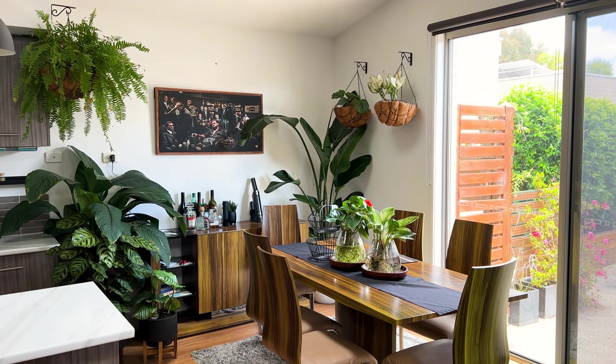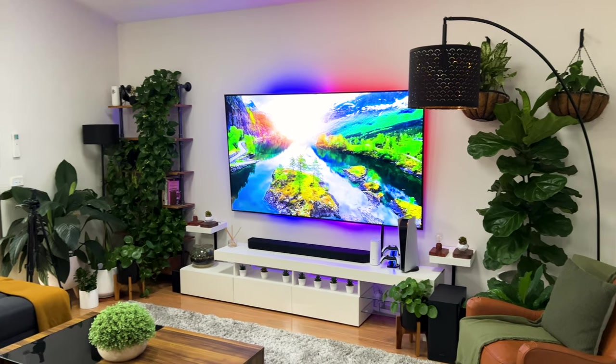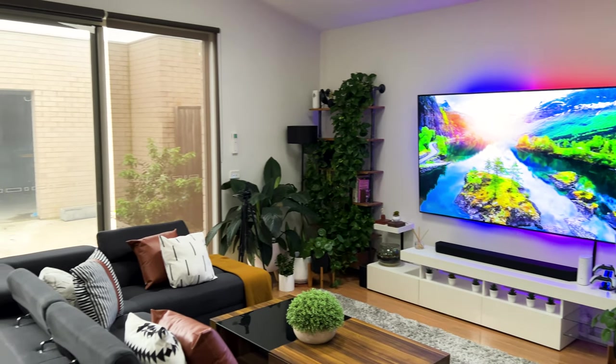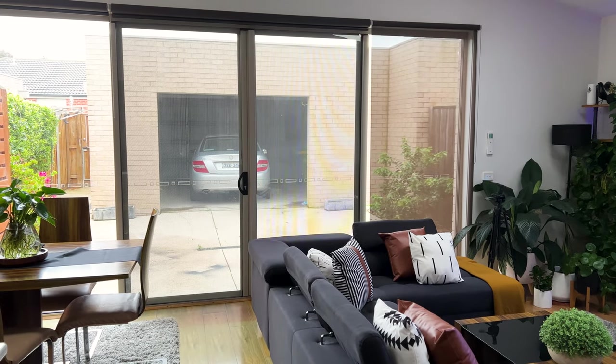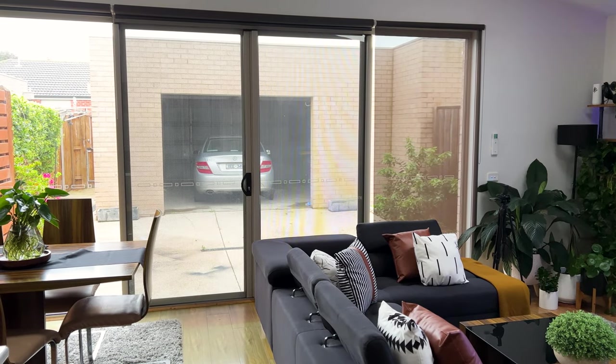When it comes to lighting, I've got a myriad of options. Starting with the huge glass door to the left that lets in lots of natural light during the day, and I get even more from the skylights on both the kitchen and living area ceilings.